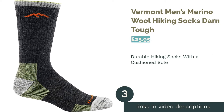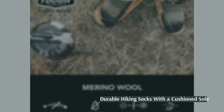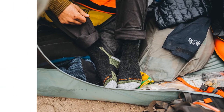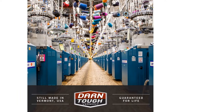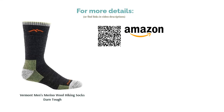The next product in our list is Vermont Men's Merino Wool Hiking Socks Darn Tough. The cushioning on the soles of these socks is ideal for intense walking and hiking trips. The security they provide is further enhanced by the fact they're mid-calf length. Plus, the blend of wool, nylon, and lycra gives them enough elasticity to ensure that they fit snugly around your feet. These socks come in a few different colors, but this muted mix of black, gray, and green tones is our favorite. Although they're technically for men, the smaller sizes should fit women too.